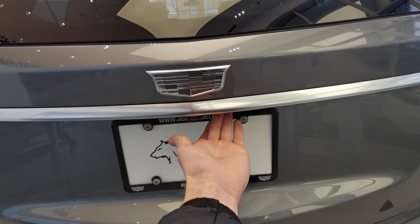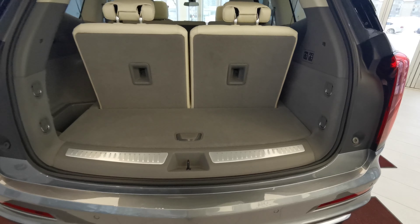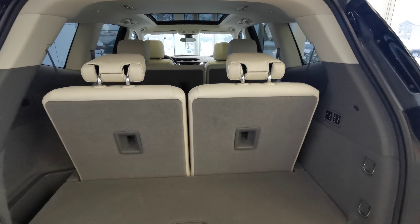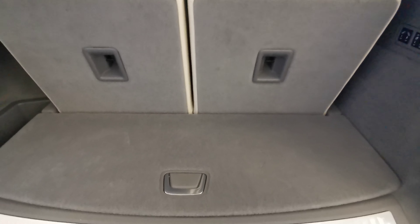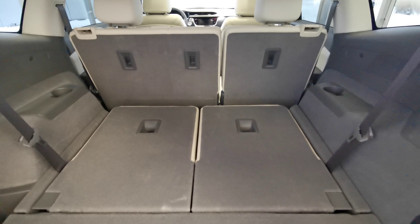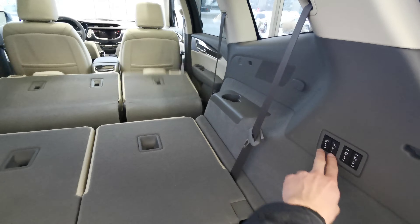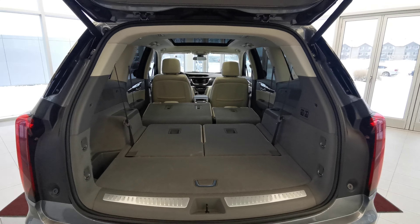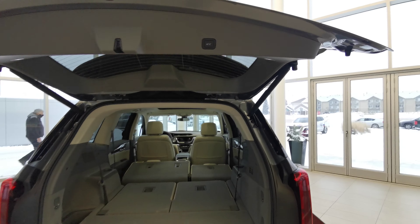You have your button for the powered trunk. Beautiful carpeted rear trunk space with access to the 50-50 rear seats. Extra storage space just underneath, and a small compartment to the left. Power folding rear seats give you a lot more room, and if you'd like, you can fold down the second row for really long items. Power button just at the top right.